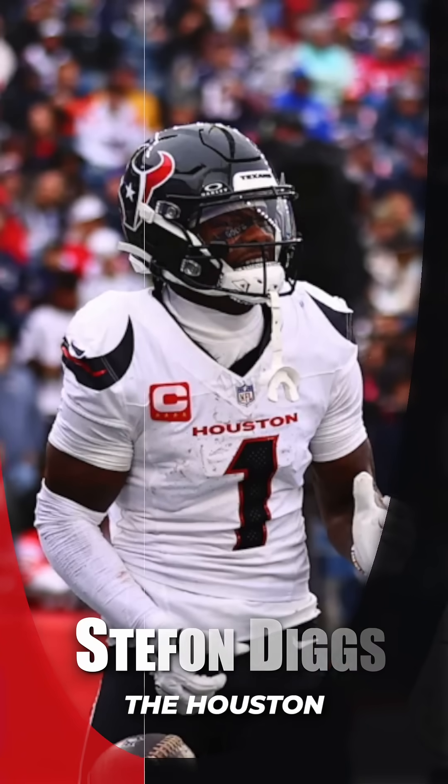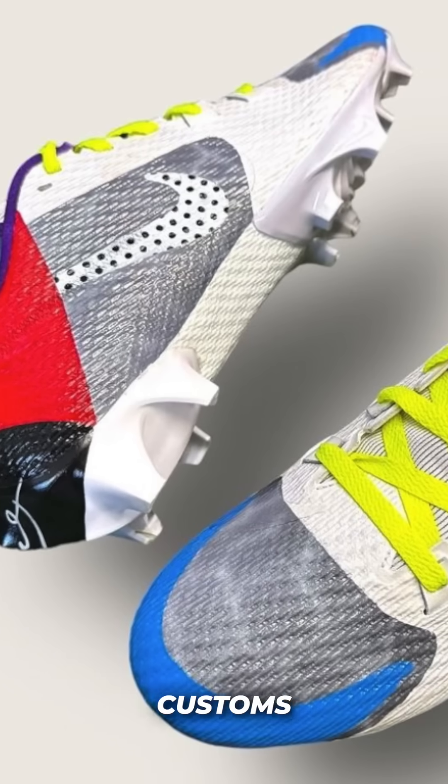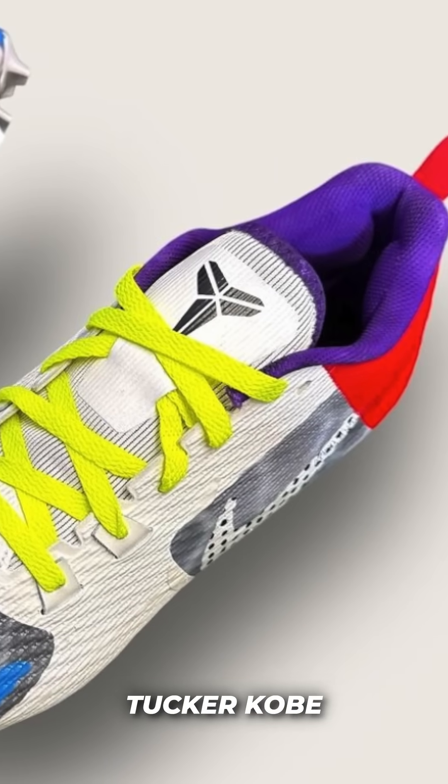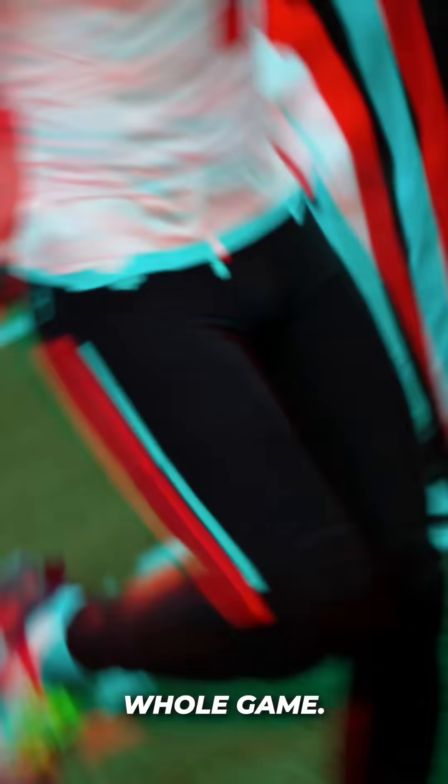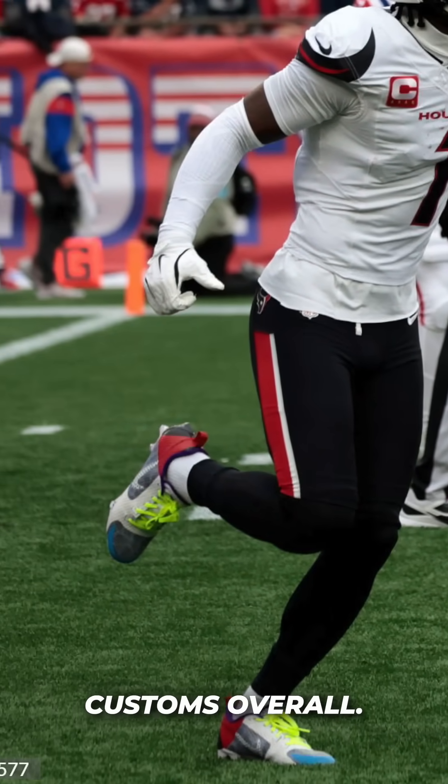At number 2, we have Stefon Diggs of the Houston Texans. Diggs put out some more Kobe customs, this time inspired by the P.J. Tucker Kobe Fives. The colors on these are pretty nuts and I'm honestly shocked he got away with wearing these for the whole game. Love the creativity on these — a big fan of these customs overall.